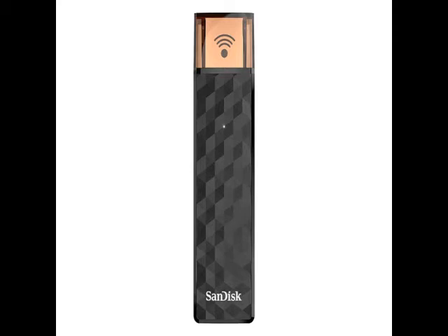The SanDisk Connect Wireless Stick, which also acts like a regular USB flash drive, works with devices like laptops, smartphones, and PCs, and connects to them with its built-in WiFi hotspot. Users can wirelessly transfer and access bulky files or stream videos to and from up to three mobile devices simultaneously. The device can stream a single HD video at 2 MBps for up to 4.5 hours on a single charge.